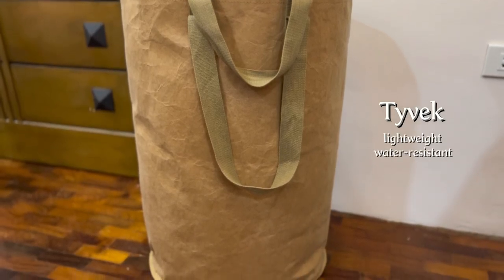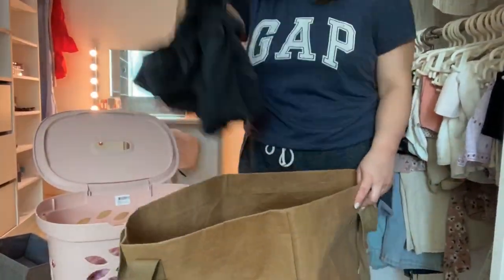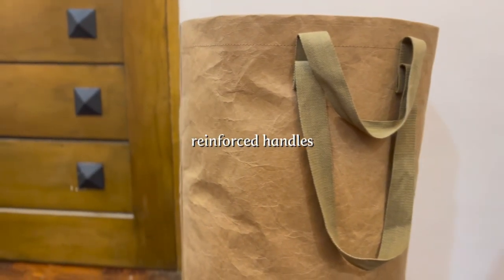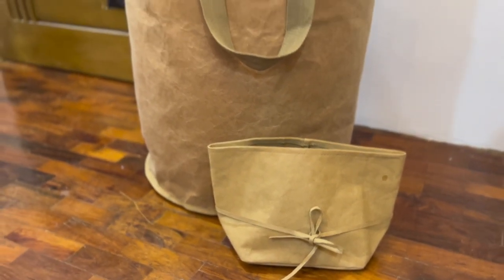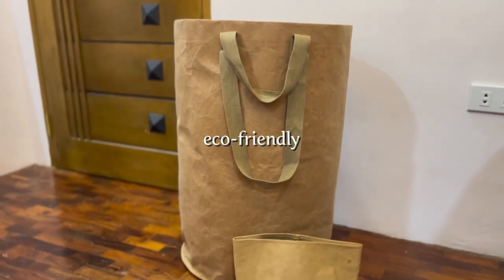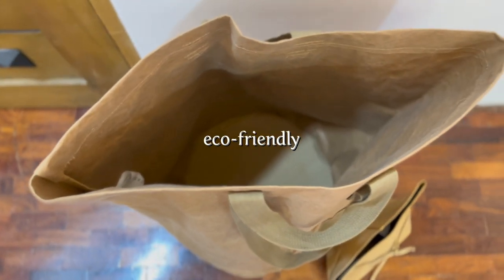We have this laundry basket — it is made from Tyvek, which is both lightweight and water resistant. It is perfect for storing dirty clothes, and the reinforced handles make it easy to carry to the laundry room. The package also came with a freebie made from the same material. All of the fabrics used are eco-friendly and do not cause environmental pollution.